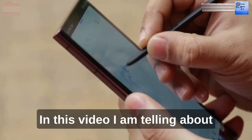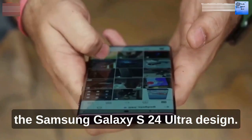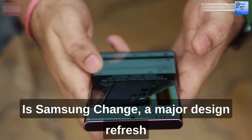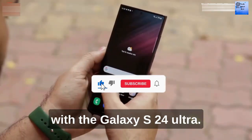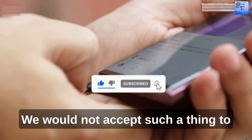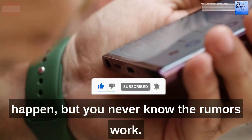Hello viewer. In this video I'm telling you about the Samsung Galaxy S24 Ultra design. Is Samsung changing a major design refresh with the Galaxy S24 Ultra? We would not expect such a thing to happen, but you never know.